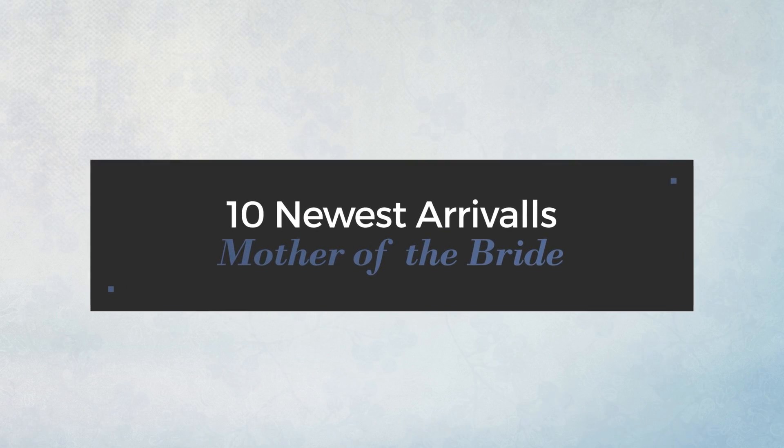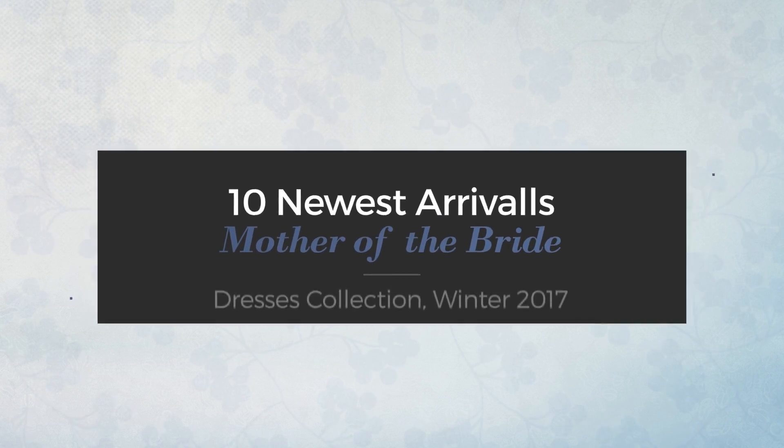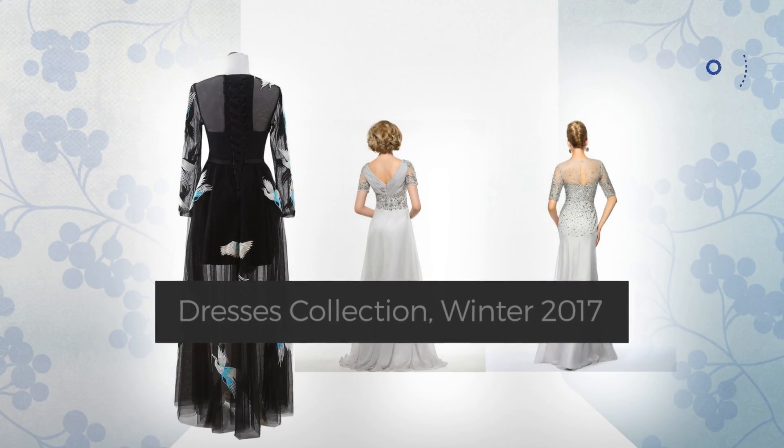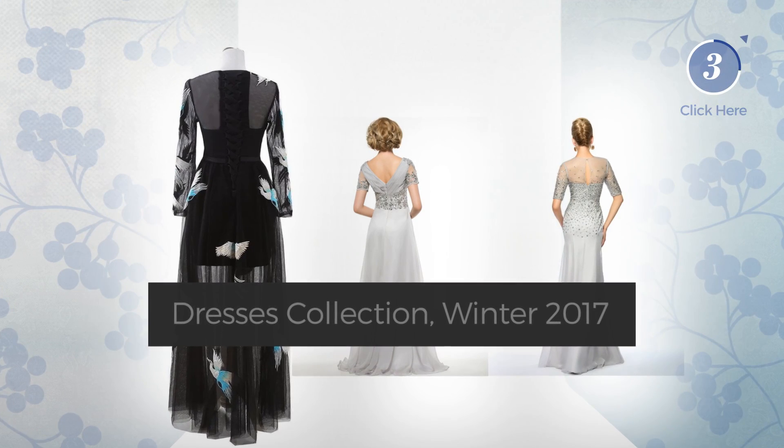Ten newest arrivals mother of the bride dresses collection, winter 2017. At any time, click the circle and get the details about your favorite dress.